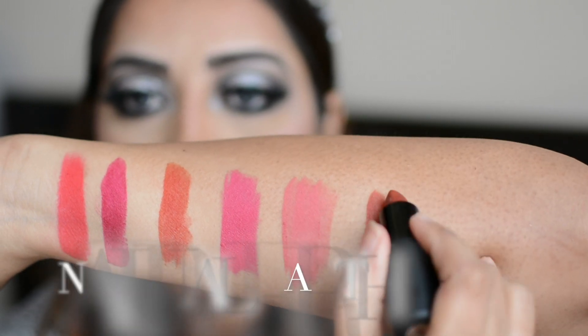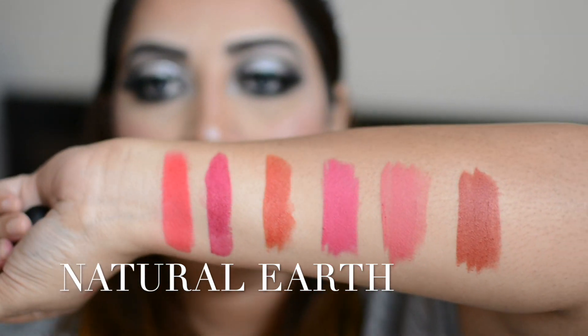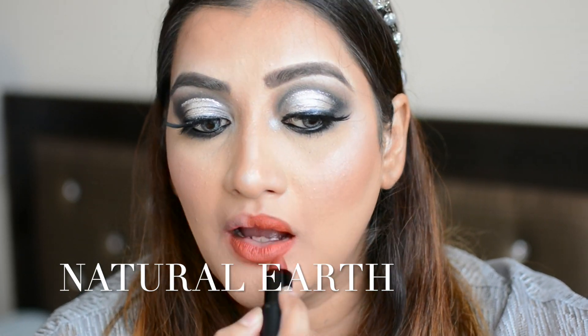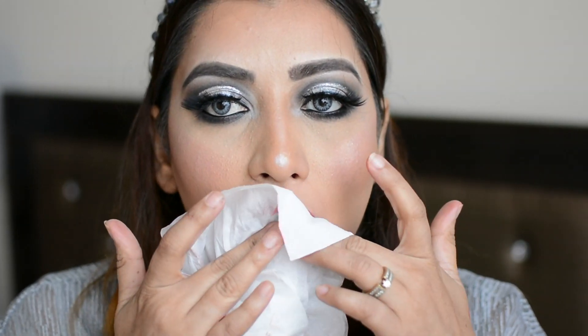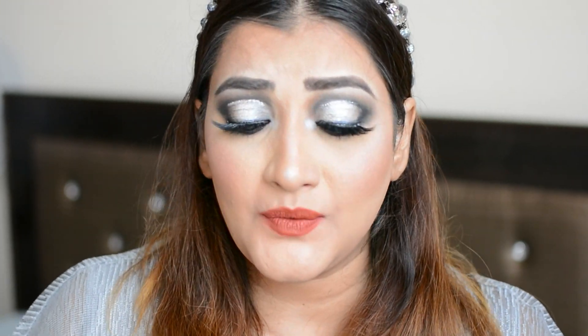This is how Natural Earth looks on me. This shade has a little bit of a sheen, so I just dab a little bit of tissue paper — a little of the lipstick comes off — and it gives a natural matte finish. This is how I like to wear this particular shade. Not all the shades have this much sheen; the formula is also a little bit different across some of the six shades, and this one had the most sheen.